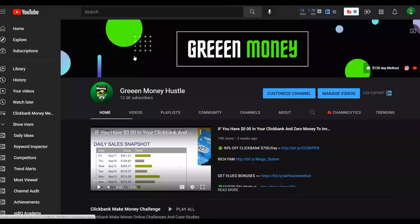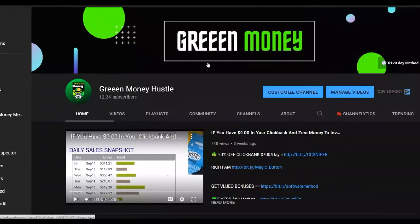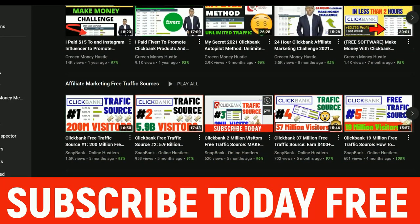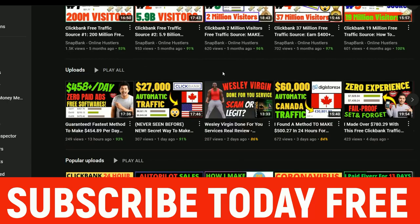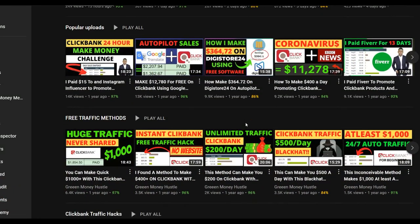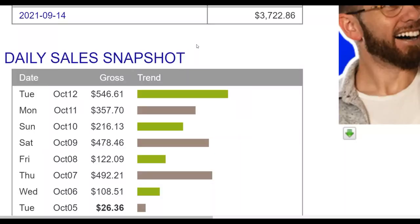Be sure to subscribe to the channel because I post a lot of videos on how to make money on ClickBank and Digistore24, covering both free and paid traffic methods. Also, if you want to learn my most recommended method to make money consistently on ClickBank, click the first link in the description to get my step-by-step training where I show you how to properly promote affiliate offers using free and paid traffic methods, available right now at a very limited discount.